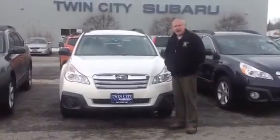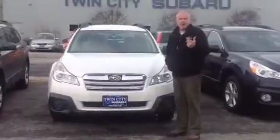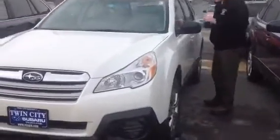I'm going to get you a great deal on a new Outback. It rides great. It's got Subaru all-wheel drive, which is the best in the business. You can get a manual transmission or an automatic.